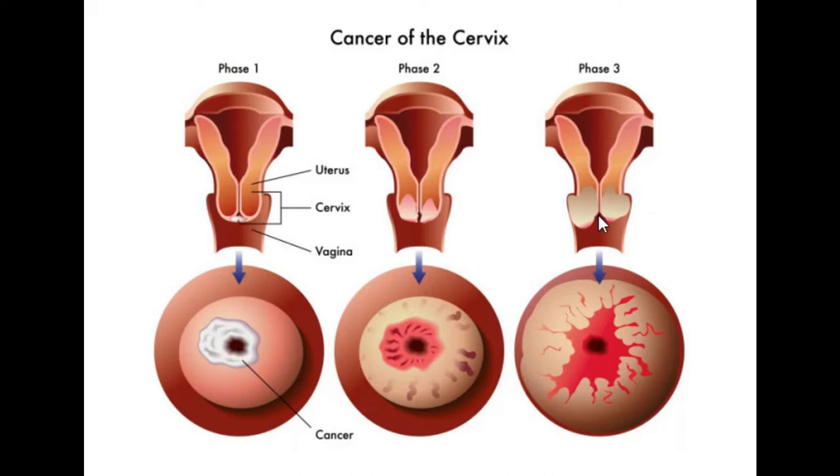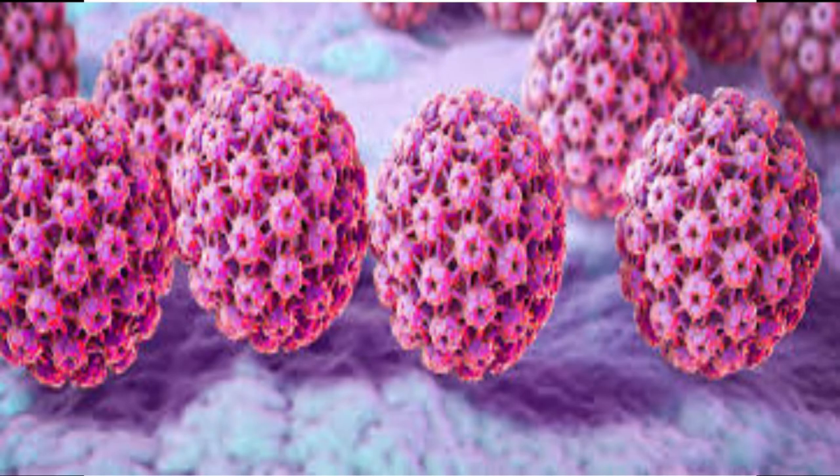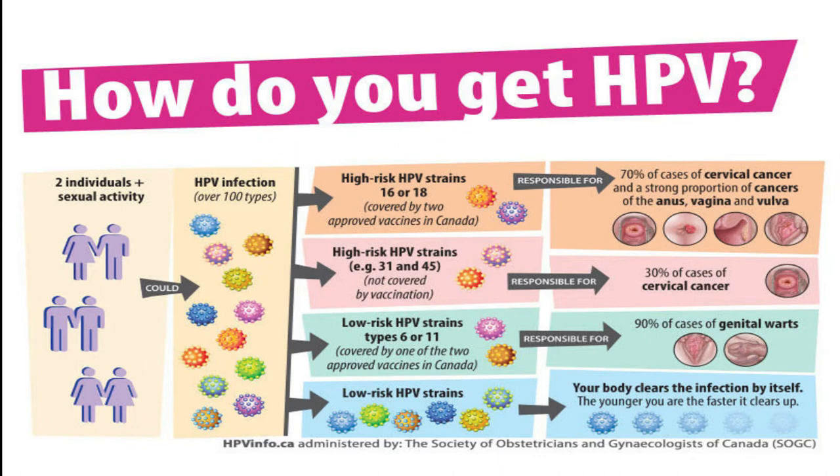The most common cause of cervical cancer is HPV — the human papillomavirus. This is a very common virus that can be passed through any type of sexual contact, whether it be with a man or a woman.